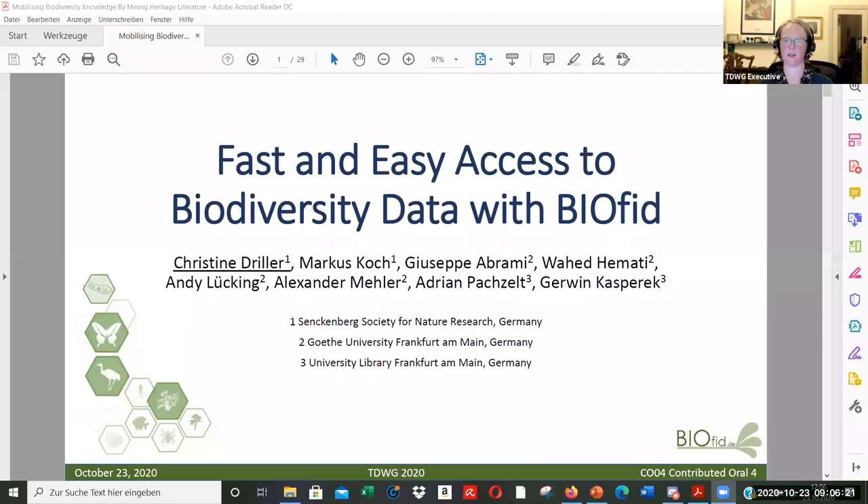Our next speaker is Christine Driller from the Senckenberg Society for Nature Research in Germany, who will talk to us about fast and easy access to Central European biodiversity data with biodiversity information science and standards. I'm a postdoc working for the Senckenberg Society for Nature Research and today I'm happy to present our BioFeed platform.